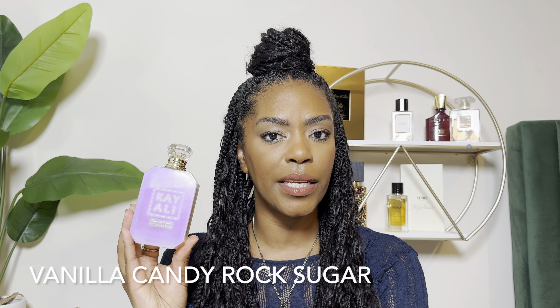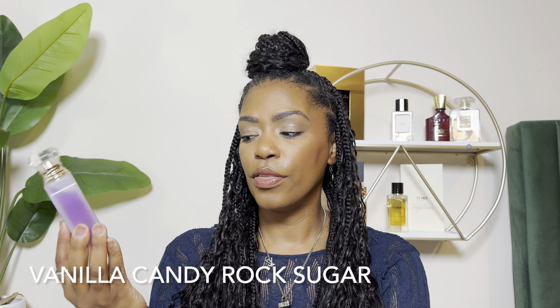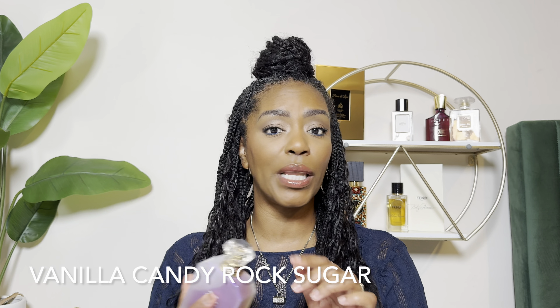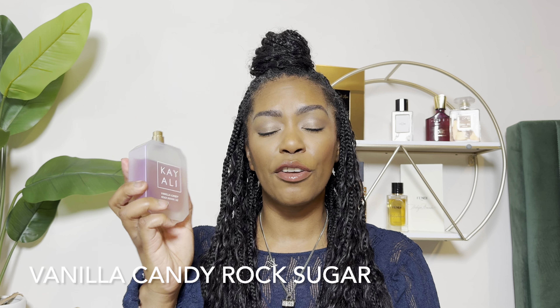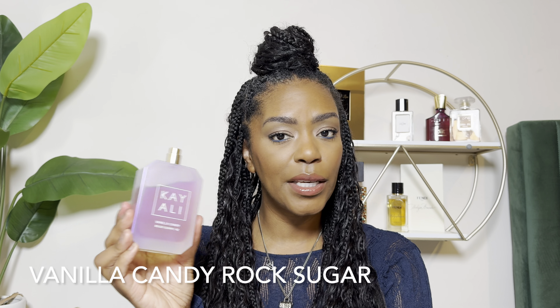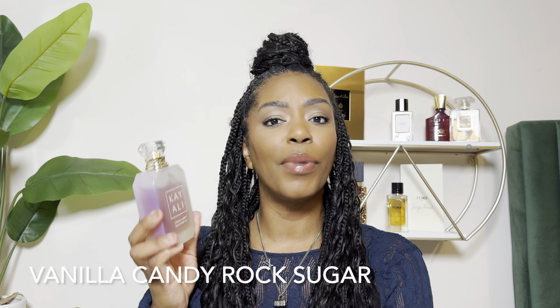Let's get right into the video. Up first is Kayali's Vanilla Candy Rock Sugar. This fragrance came out this year and set the world ablaze. This is a very, very sweet bubble gummy, candied bottle of yummy goodness.